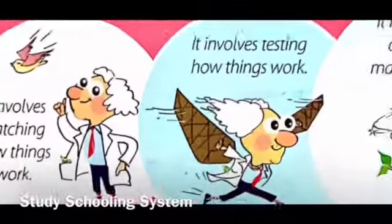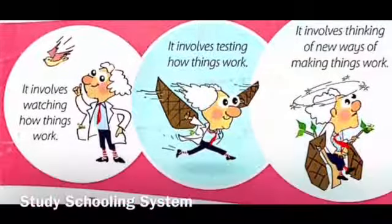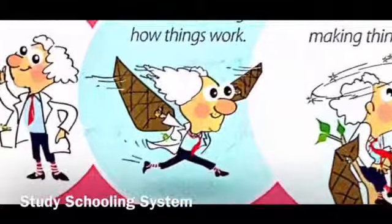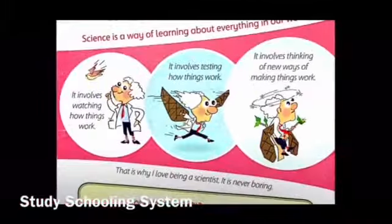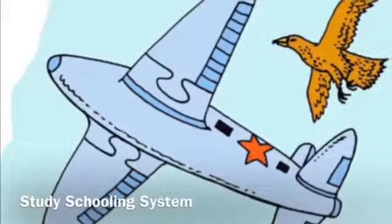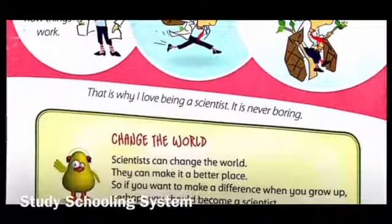Like in this picture, you can see the scientist is looking at a bird flying. Then he decides he wants to fly and test out a new idea. When that plan doesn't work, he's thinking of new ways to fly. And eventually, with these ideas — the ideas that work — scientists change the world.